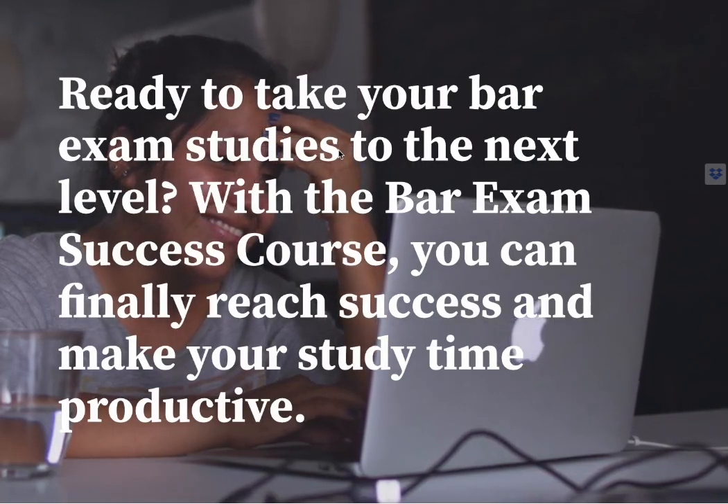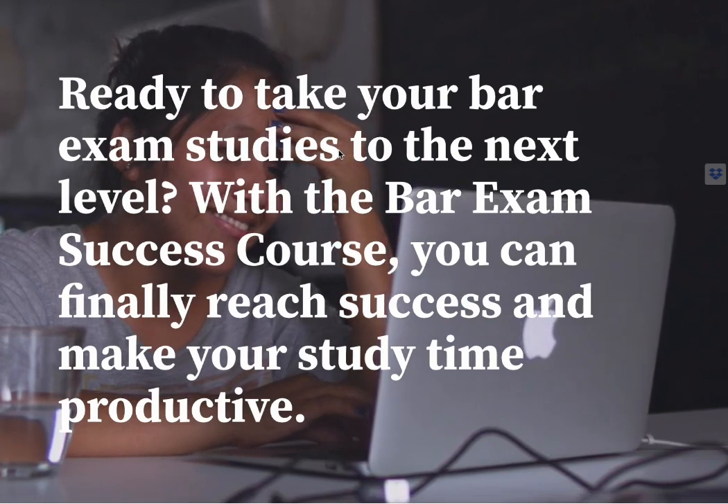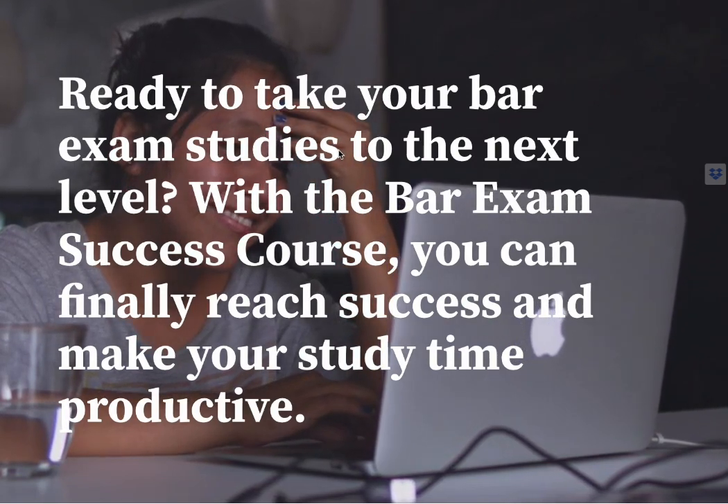Ready to take your bar exam studies to the next level? With the bar exam success course, you can finally reach success and make your study time productive.